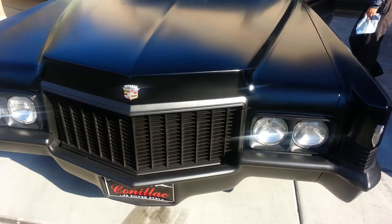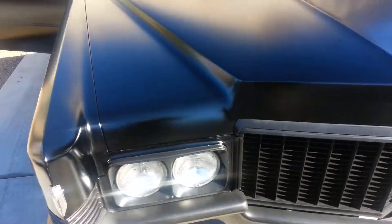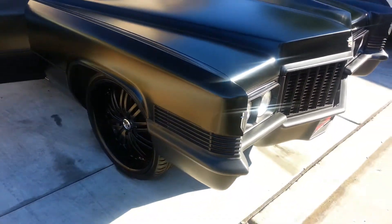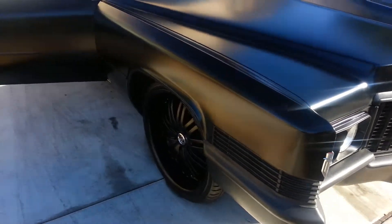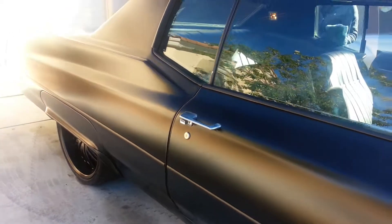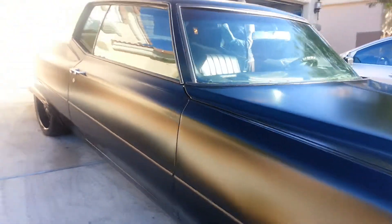I mean, my gosh, looks great. We use some special products on this matte finish — we don't want to bring any shine back. That's what matte is all about: a nice good matte finish without a shine, and this thing looks great.